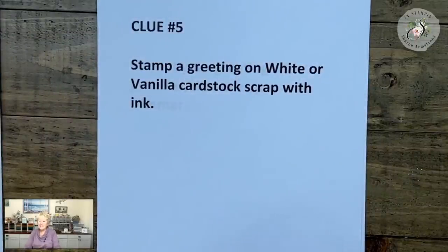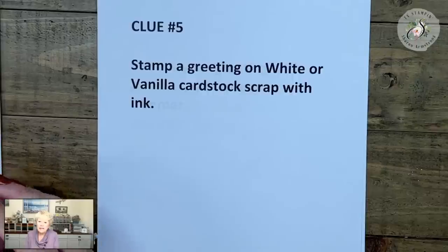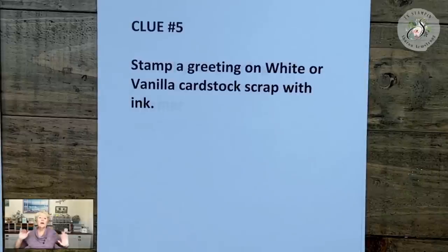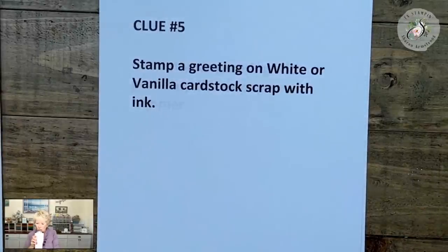Clue number five: I want you to stamp a greeting on white or vanilla cardstock — a scrap piece — with ink. I've started throwing vanilla into some of my clues because we forget about very vanilla. Stamping on very vanilla or basic white is really good; you get good crisp images and it always looks really good. When you're done with clue number five, type done five.